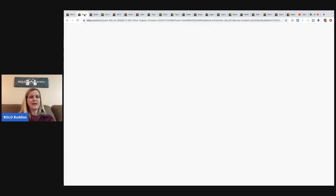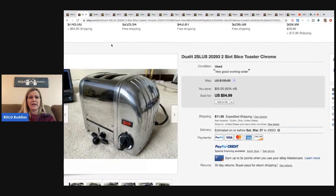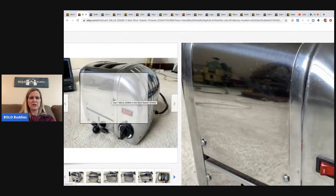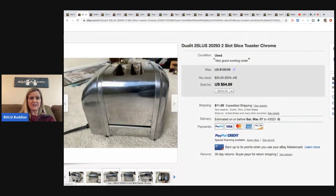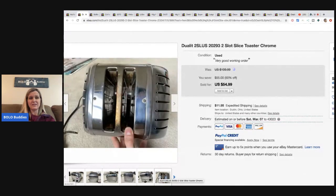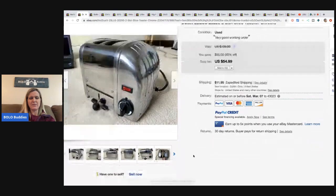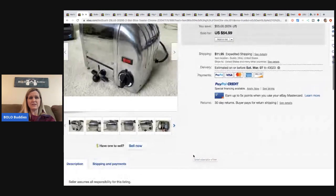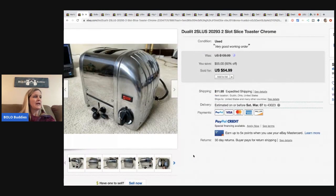The next item is this Dualit - D-U-A-L-I-T - two-slot toaster. I'm guessing it's vintage; it sure looks vintage, or maybe it's just made to look that way. He got this at Goodwill for $5.99 and sold it for $54.99 with the buyer paying shipping.